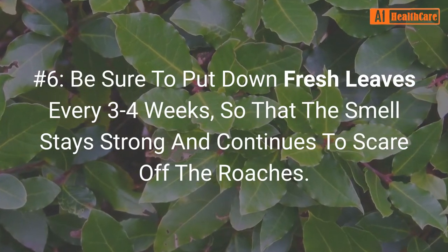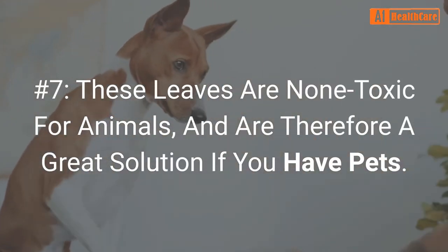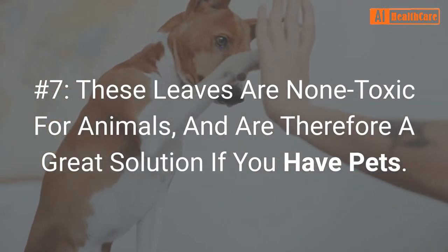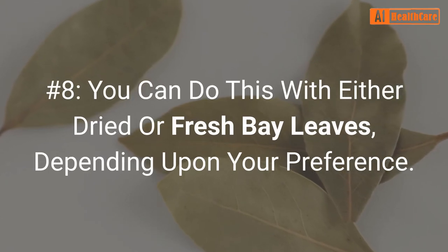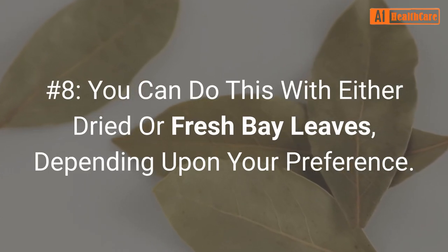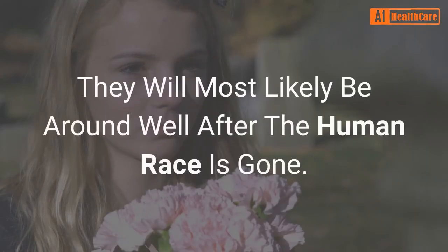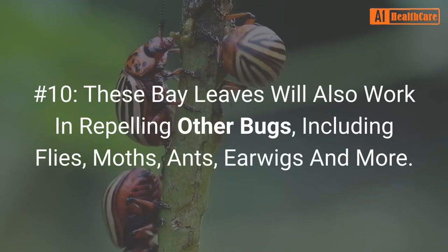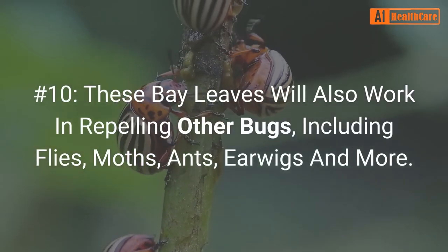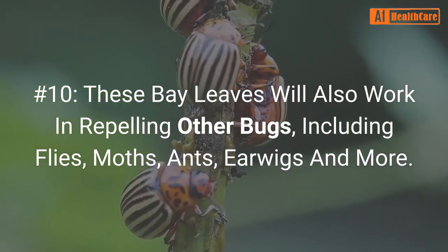Number six: be sure to put down fresh leaves every three to four weeks so that the smell stays strong and continues to scare off the roaches. Number seven: these leaves are non-toxic for animals and are therefore a great solution if you have pets. Number eight: you can do this with either dried or fresh bay leaves depending upon your preference. Number nine: did you know that cockroaches can actually survive nuclear radiation? They will most likely be around well after the human race is gone. Number ten: these bay leaves will also work in repelling other bugs, including flies, moths, ants, earwigs, and more.